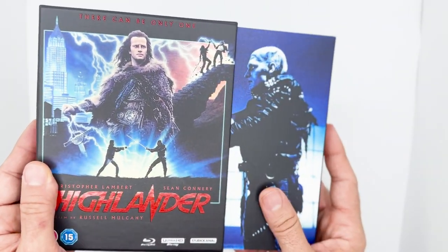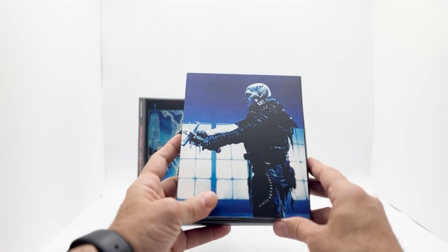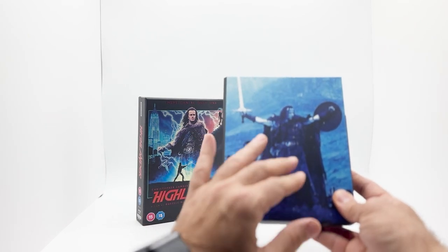The digipack has a movie scene — one of the Kurgan, Clancy Brown, who brought such a character to the role. On the other side, Connor with his sword and shield. The print looks sharp.